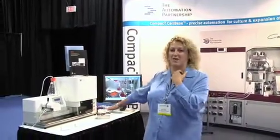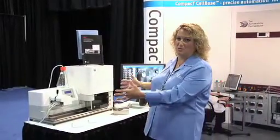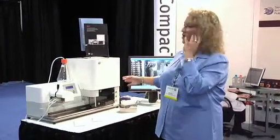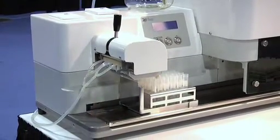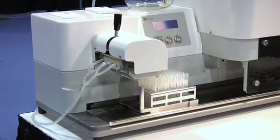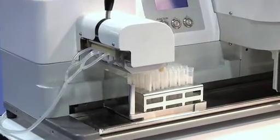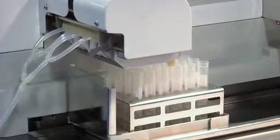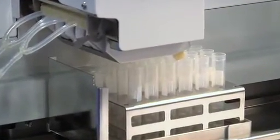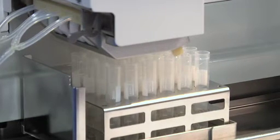It will take 24-way or 96-way tubes and decap them. This entire unit can be put into a BSC, so you could be running your cells in there in a stirred fashion. It will decap them, hold the caps, and actually fill anywhere from 100 microliters to 500 microliters in each tube. This allows a full aseptic filling of your cell banks if you're creating them, and allows them to then go into cryo freeze-down.